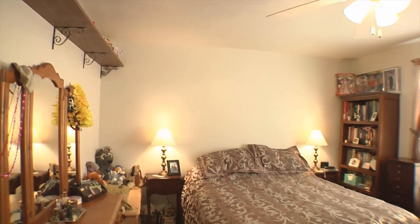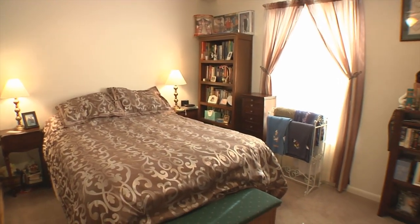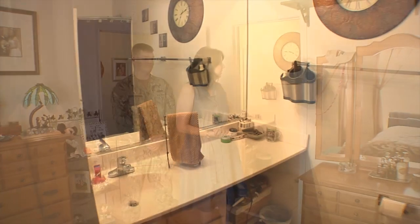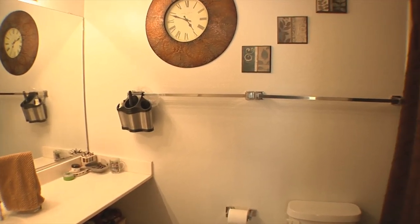Now we'll take you across to our bedroom. And this is our master suite. Great size room with the window for the nice natural light. Queen size bed with lots of room to walk around. Great walk-in closet. En suite bathroom right behind us — shower, great light with the mirrors reflecting it, brightening it up in there.